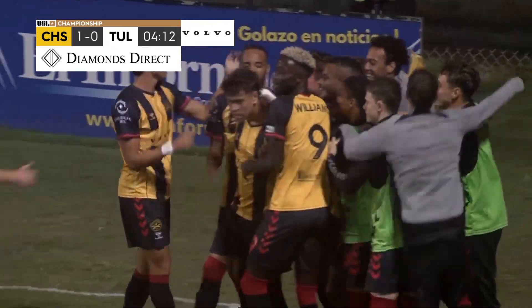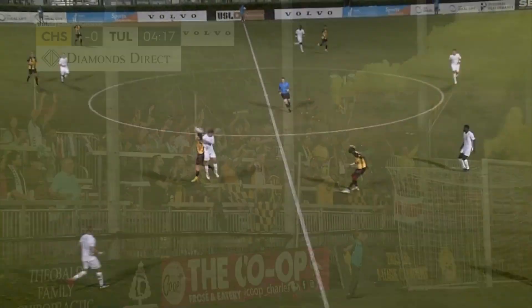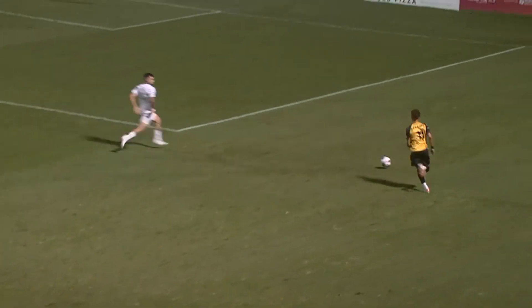What a start for Charleston, trying to push themselves right up to the top of the East. Wow, just what a play. A lucky bounce here, yes, but you need to take advantage of those as well.